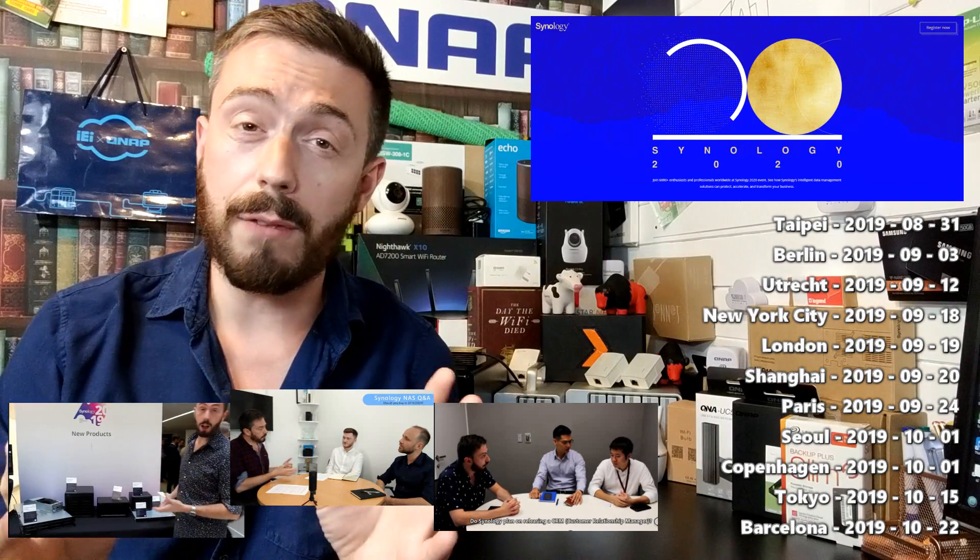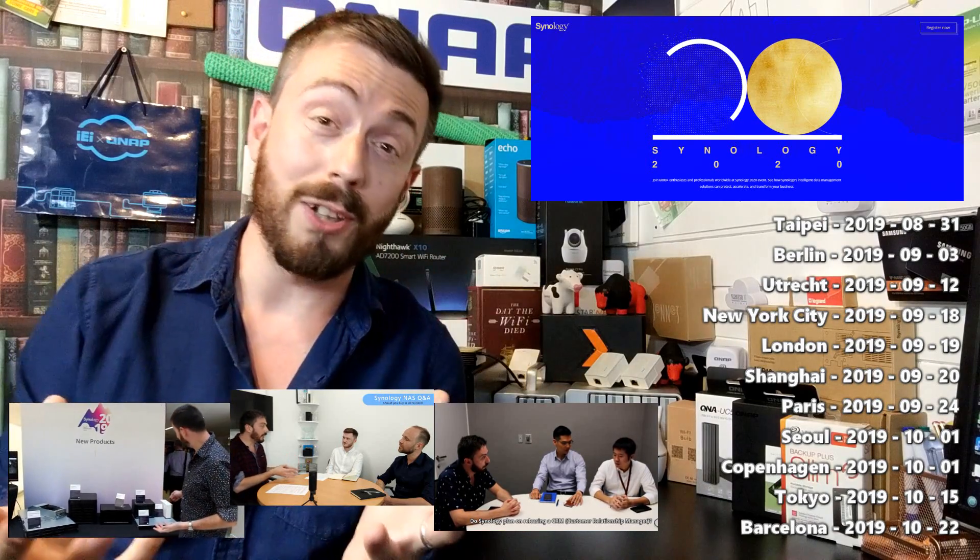I'm going to be covering all the different new hardware and software things they're going to be putting out and letting you guys know exactly what you should be caring about and what you should be getting excited about in the coming months. I've already done a bunch of Q&As and talked about some of the stuff that I know and a lot of the stuff that I do not know.